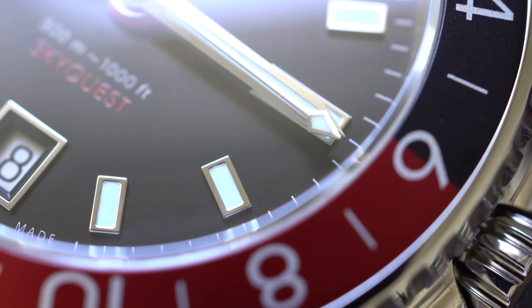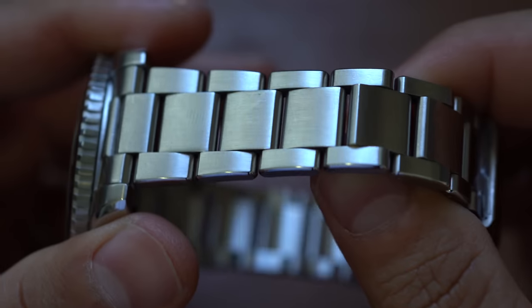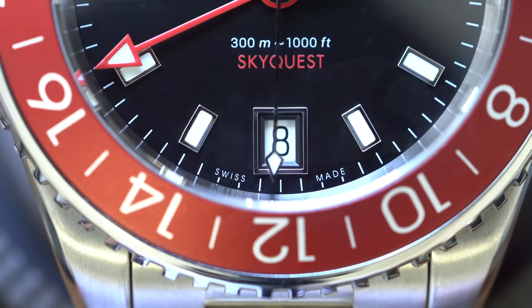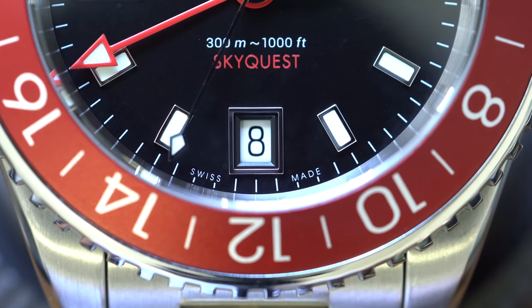Who do you think produces a better automatic GMT than Rolex, with a better bracelet than most Omegas, all for about half the price of a Seiko ProSpex LX? Well, the answer might shock you.